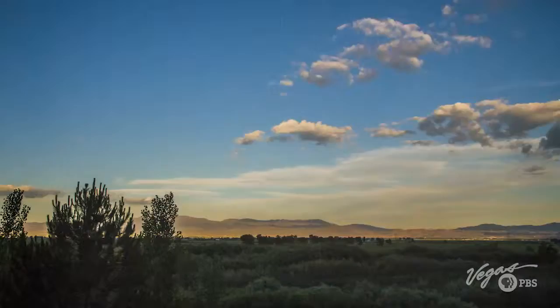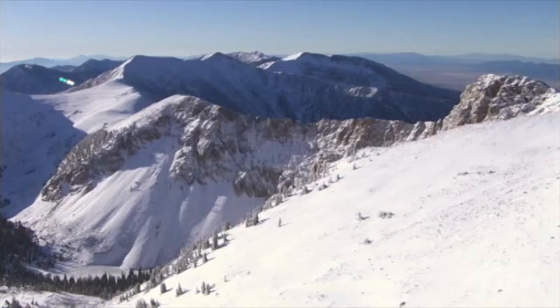Nevada — a landscape as diverse as it is epic, where wide open nature and wild adventure call to the curious and the brave alike.